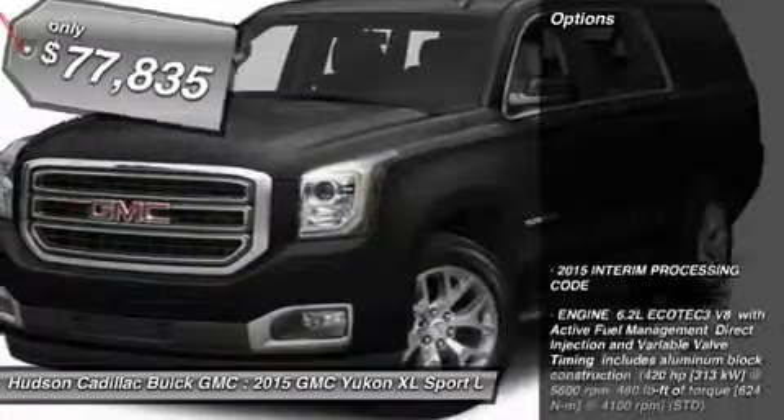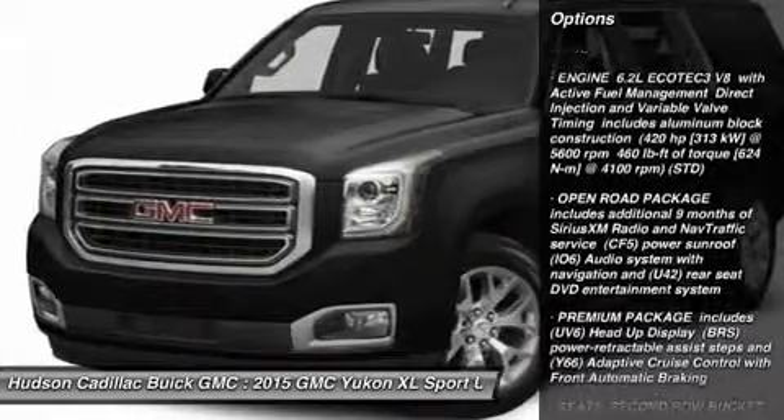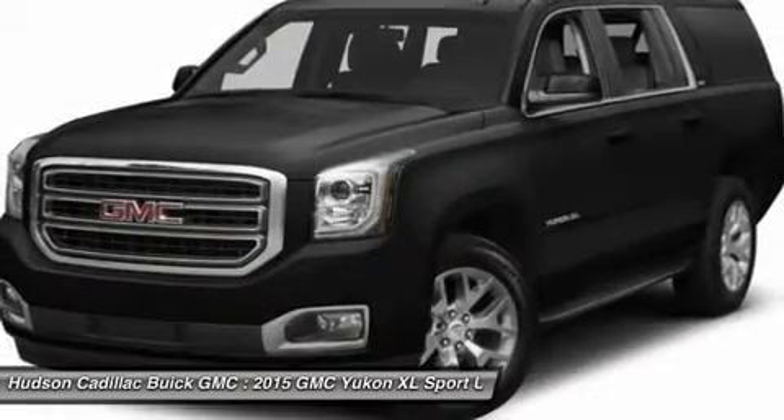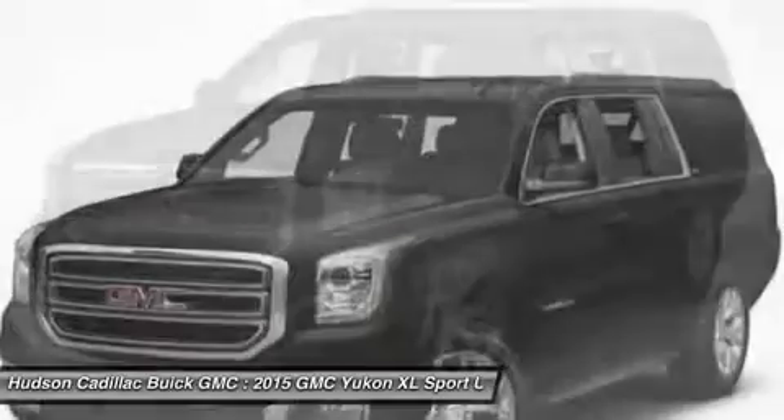Here are some of this vehicle's great options: navigation system, all-wheel drive, tow hitch, power lift gate, power passenger seat, power steering, keyless start, aluminum wheels, AM FM stereo radio, and premium sound system.